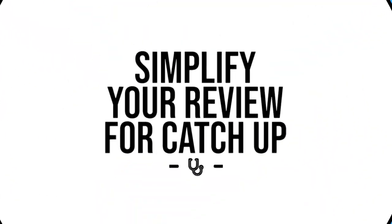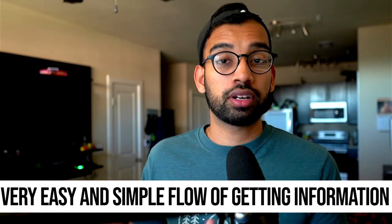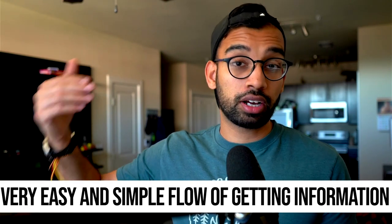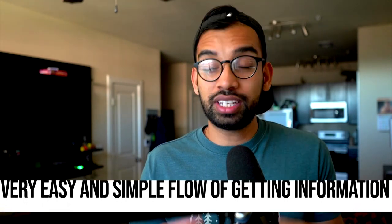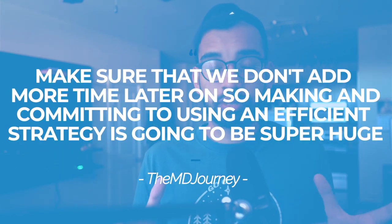In steps one and two, we created extra time by making current learning more efficient and plugging catch-up material into that free time. But step number three is to also make sure we're doing this catch-up as efficiently as possible. In step three, you want to simplify your review for your catch-up — have a very easy, simple flow on how you're going to make that information concrete and high-yield. Most students do inefficient techniques like just rewatching the lecture, which counts as catching up but doesn't actually prevent falling further behind.